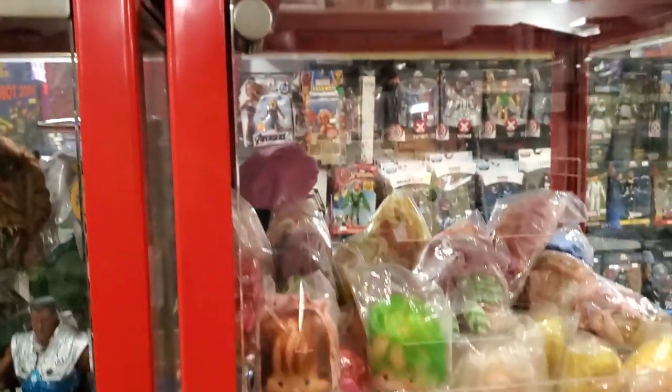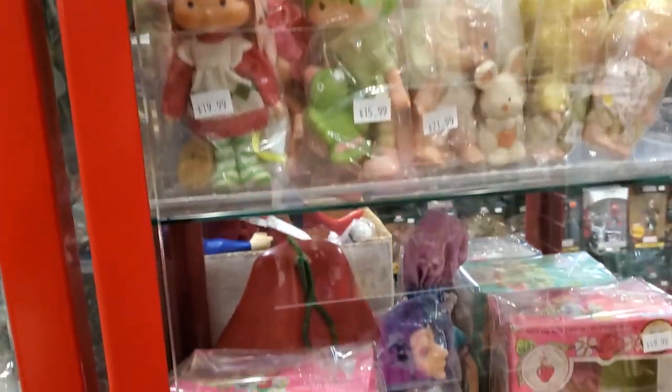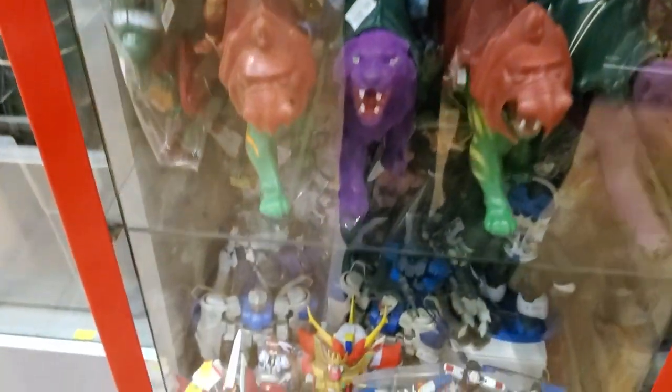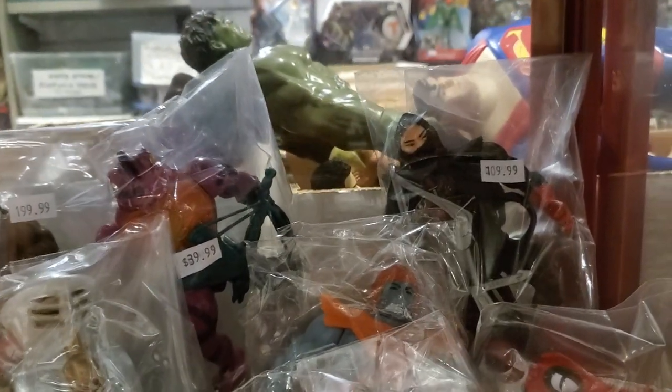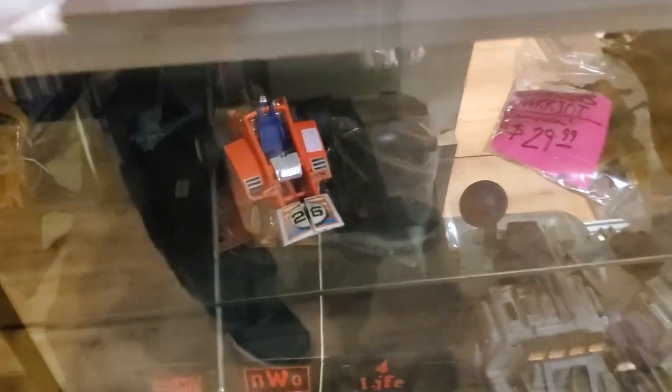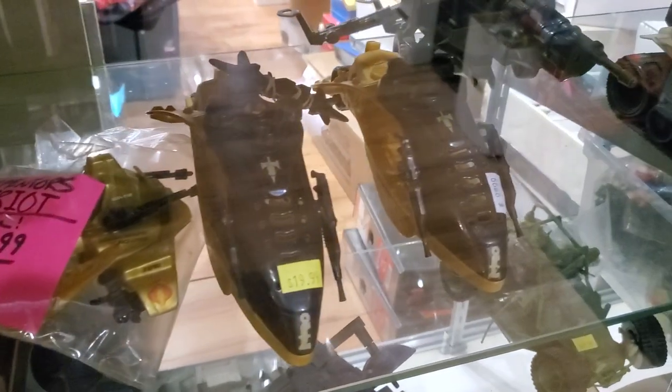Here's the He-Man section — 2000X and some vintage He-Man figures as well, with the rare ones too. If you're looking for the rare stuff like Ninjor, they've got them here, and that's a really reasonable price for an almost complete Ninjor in great condition. There's a mask. And a couple of GI Joe vehicles over here as well.